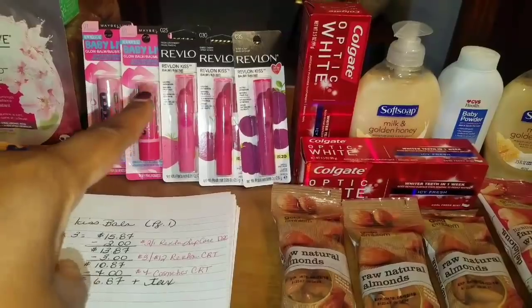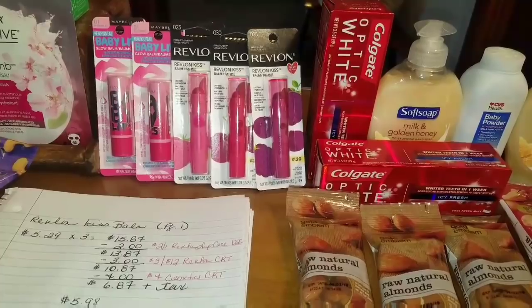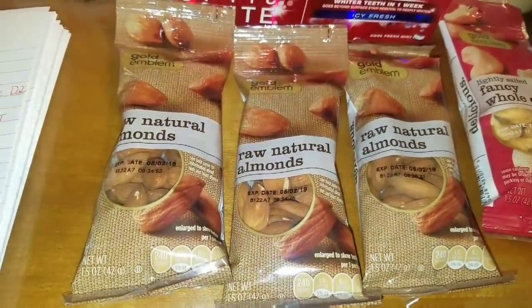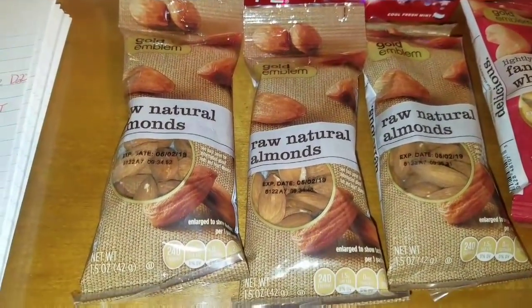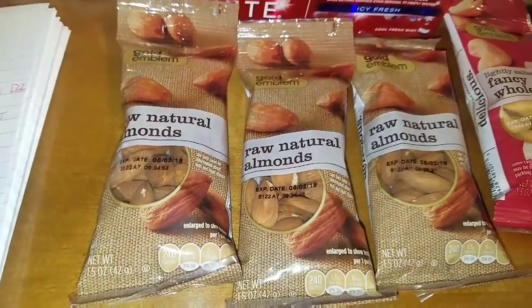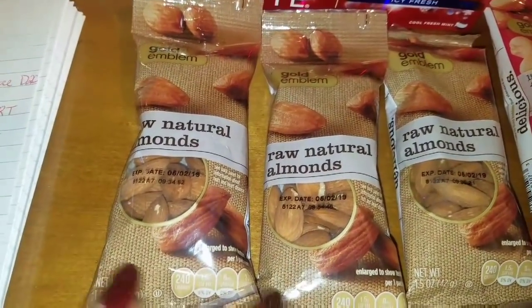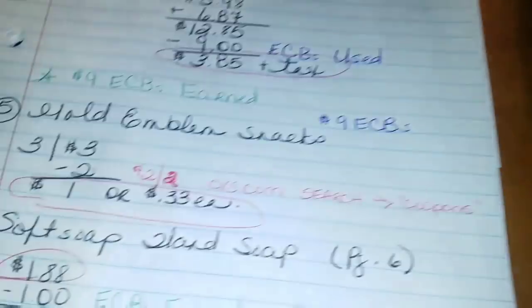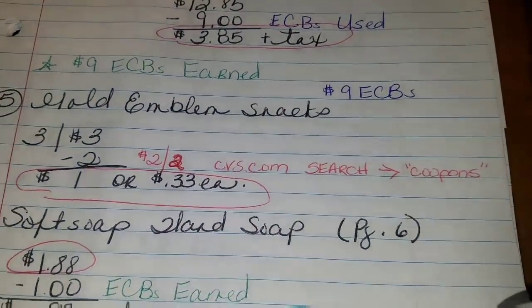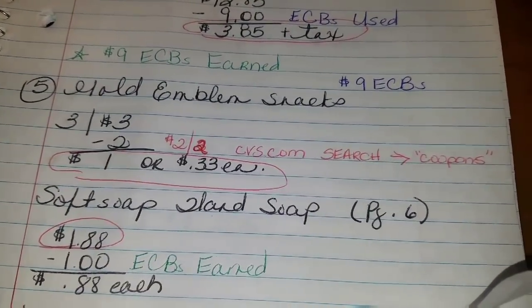I'm using the $9 ECBs earned from my fourth transaction and rolling them into my fifth transaction. Let's start with the Gold Emblem almonds — there's a reason to my madness. Check out the brown and the gold. Keep that in mind when I make my Christmas baskets. You get three for $3, then I had a $2 off two coupon from CVS.com — type the word 'coupons' in the search engine. That brings me down to $1, or $0.33 each.